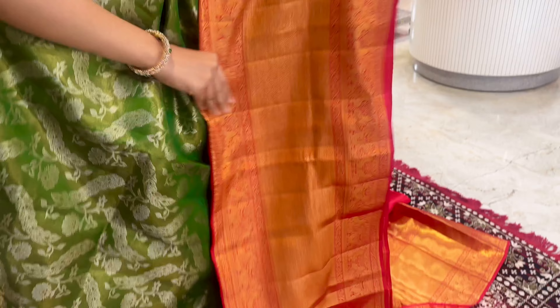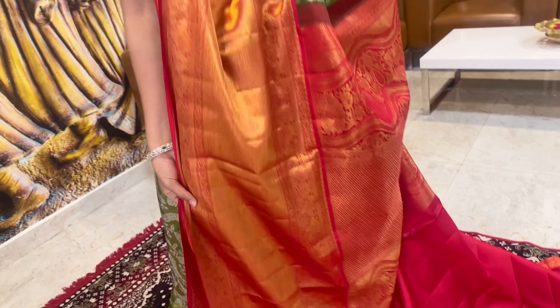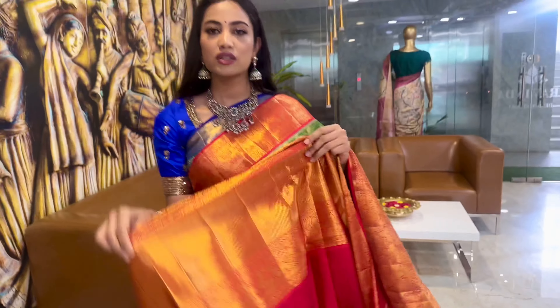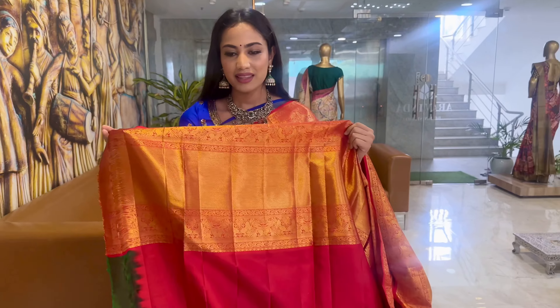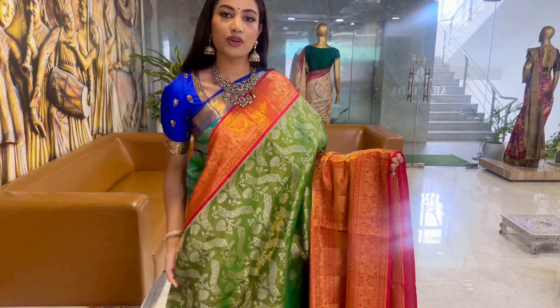One more gorgeous collection in green and red combination. The body features a very nice floral design in silver. The top border is very nice and sleek, and the bottom has a very beautiful big border in golden. Red color runs through the pallu and the blouse in contrast. This will be the blouse — let's look at the overall saree.